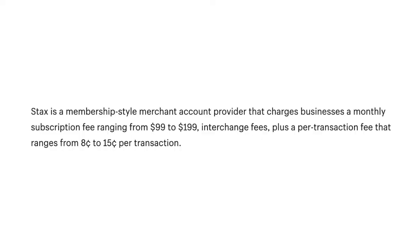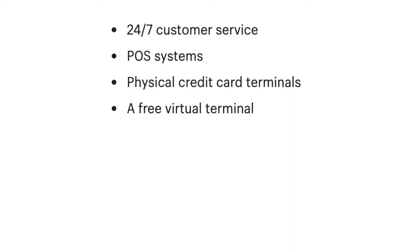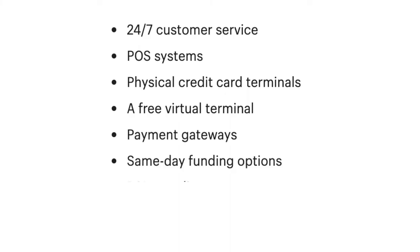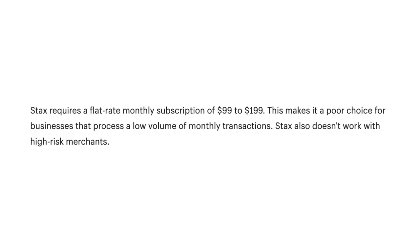Number 3: Stax. Stax is a membership-style merchant account provider that charges businesses a monthly subscription fee ranging from $99 to $199, interchange fees, plus a per-transaction fee ranging from $0.08 to $0.15 per transaction. Stax offers a range of merchant services including 24/7 customer service, POS systems, physical credit card terminals, a free virtual terminal, payment gateways, same-day funding options, PCI compliance, and integrated merchant accounts. Stax offers round-the-clock customer service and same-day deposit options, and can be a cost-effective option for businesses that process a high volume of transactions. However, the flat monthly subscription of $99 to $199 makes it a poor choice for businesses with low transaction volume, and Stax doesn't work with high-risk merchants.